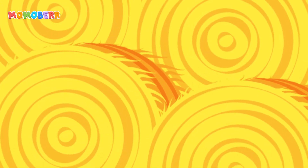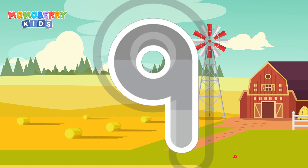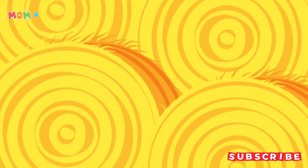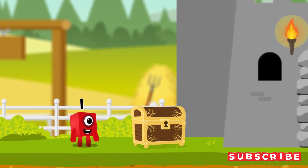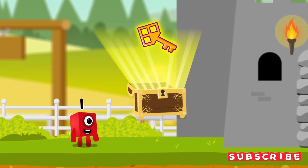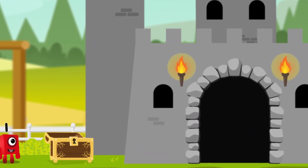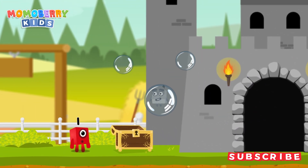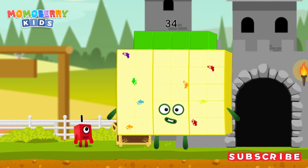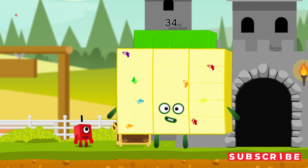Can you open the treasure chest by tracing the number 9? Cracked it! Well done! You've found the treasure! Try another adventure next!